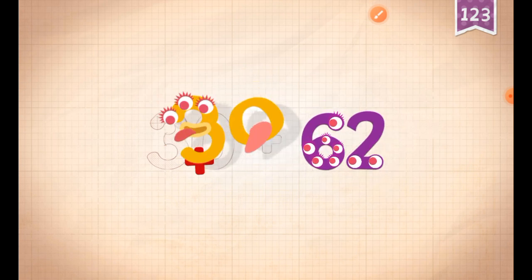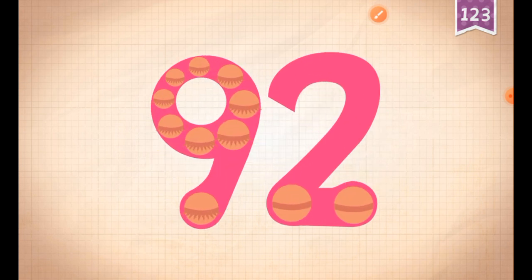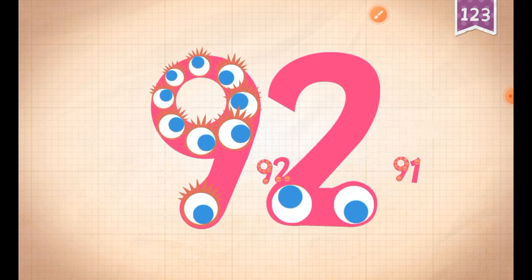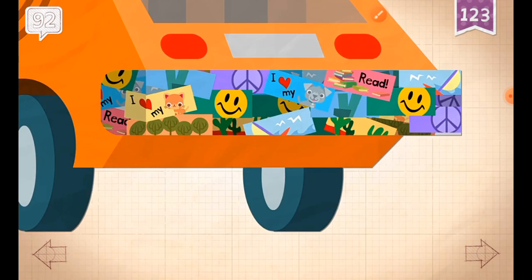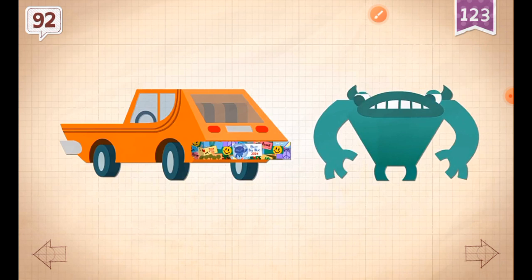92. 92. 92. Grok put 92 stickers on the bumper of his car.